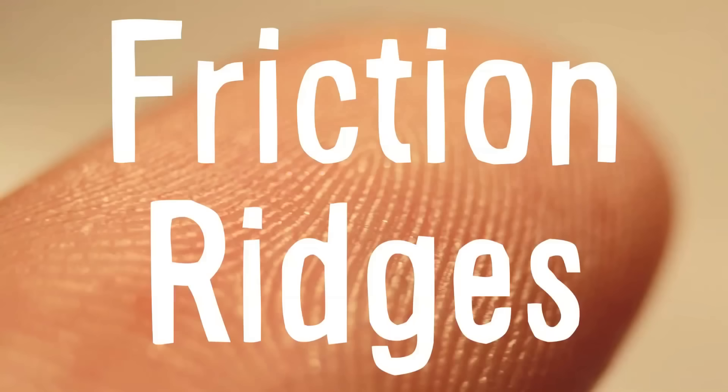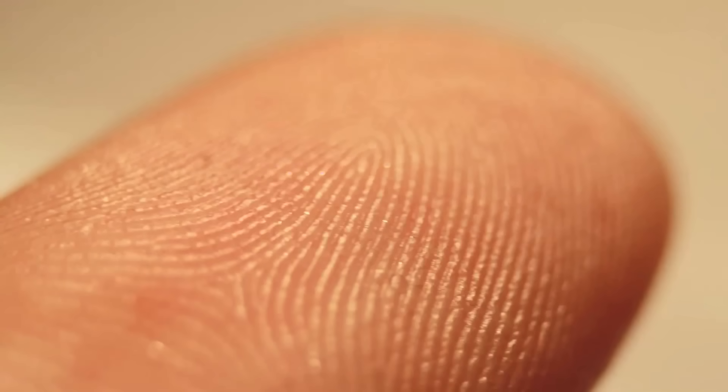But you know what is always different? Fingerprints. The palms of our hands and the soles of our feet are weird. They are covered with friction ridges, which act like the design of a stamp that stamps everything you touch.